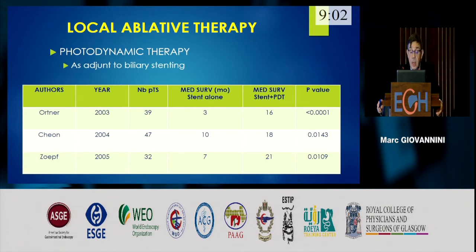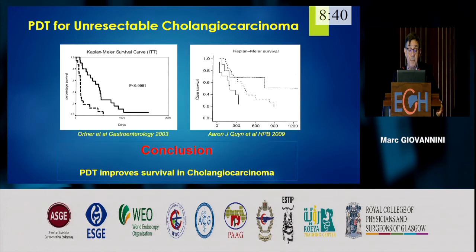The last part of the talk covers local ablative therapy. Photodynamic therapy was used as an adjunct to biliary stenting. Three papers in the literature show that using photodynamic therapy plus stenting increases the survival rate of the patient. The Kaplan-Meier survival curves from the study by Ortner from Switzerland and the study by Aaron from the UK both show that patients treated by PDT have increased survival rates in cholangiocarcinoma.